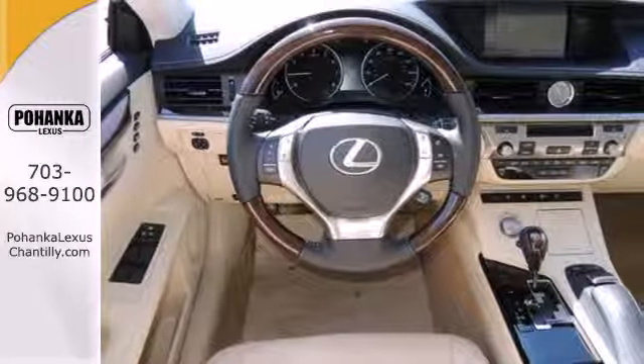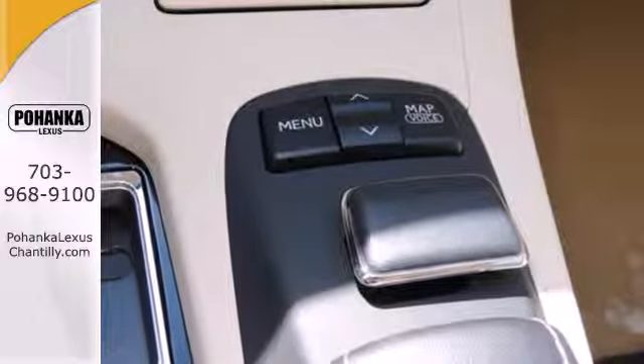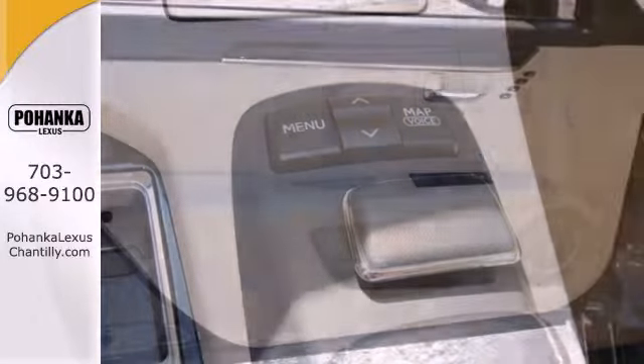Enjoy the advanced technology of the remote keyless entry, built-in garage door transmitter, climate control, and steering wheel audio controls.